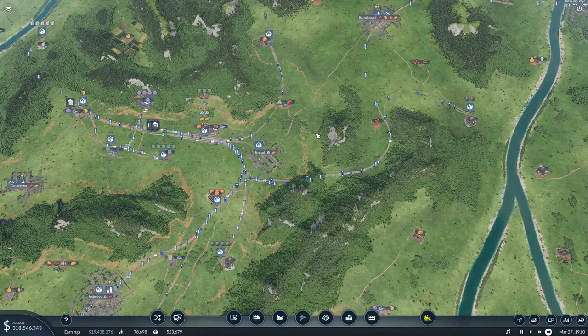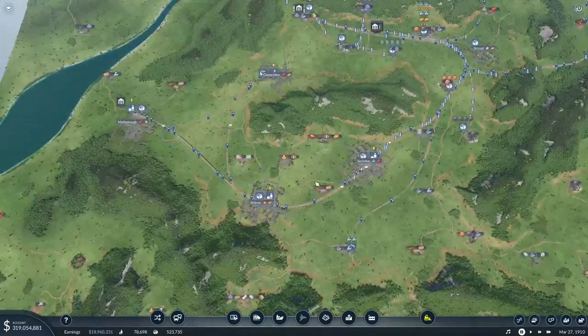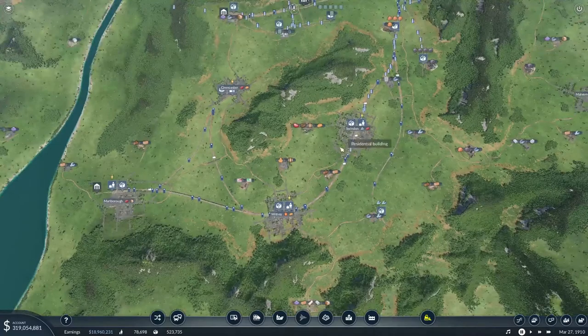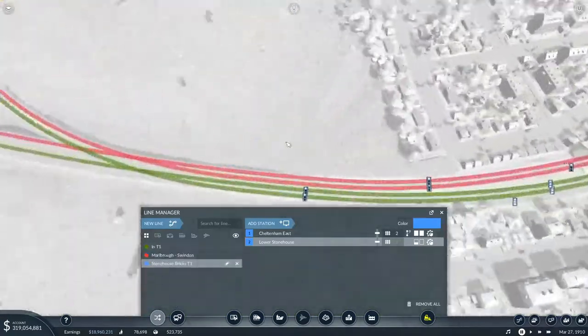Hey, I'm Roscoe and we're back in Transport Fever 2 and I've had an idea. Our train lines are coming down to Marlborough Industry 2, I think it's called. Comes through Swindon - it better come through Swindon.